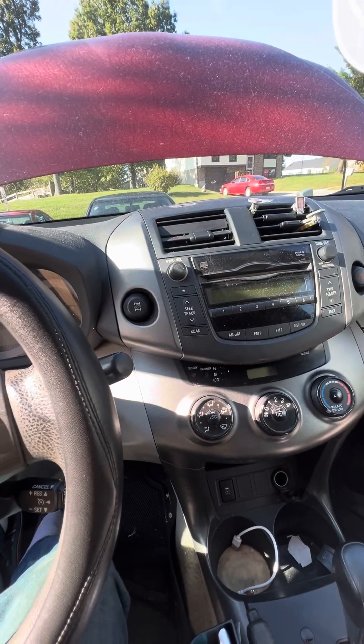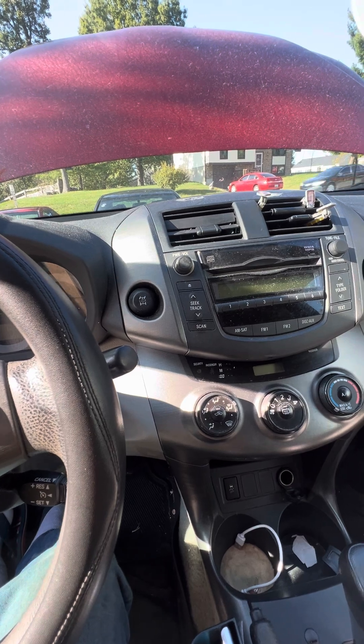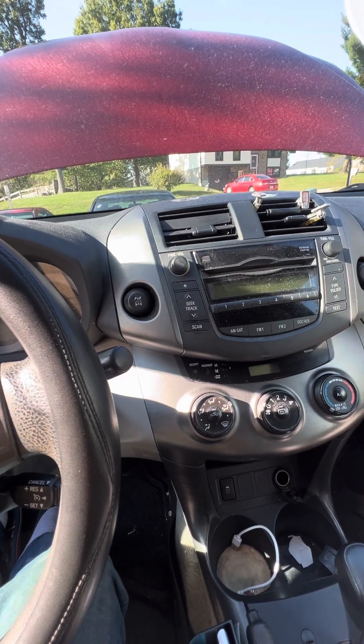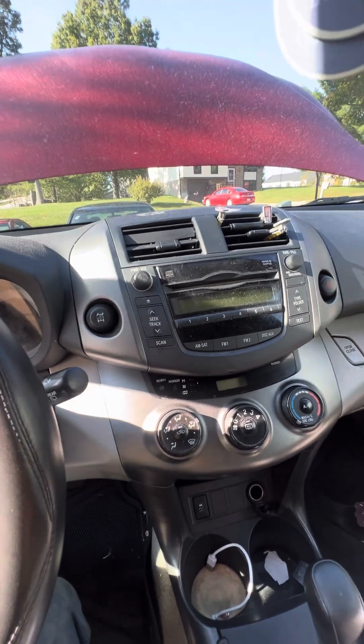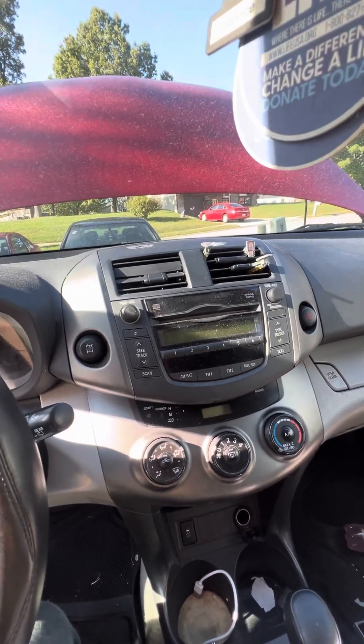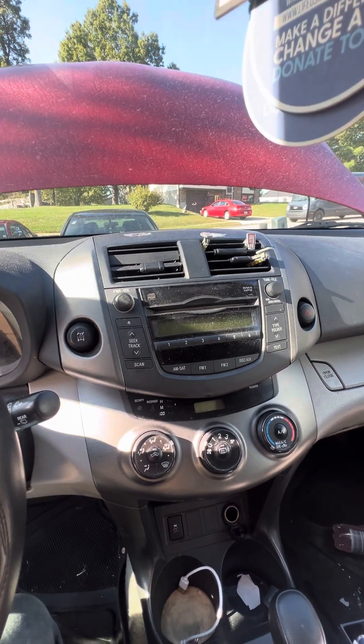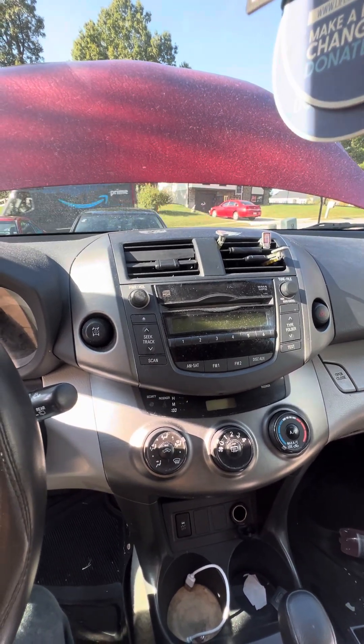First, subscribe to the channel and share the video. This is a 2011 RAV4 with a 2.5 liter engine. Here is the history, and this is really important.